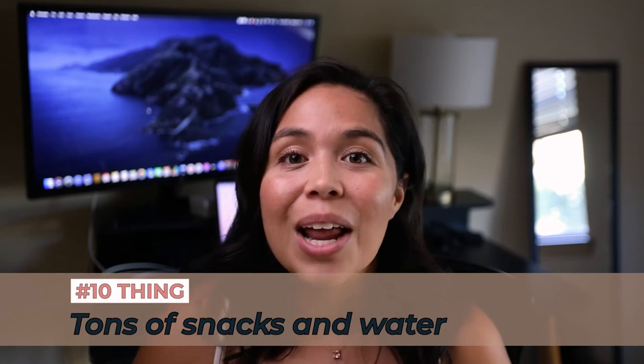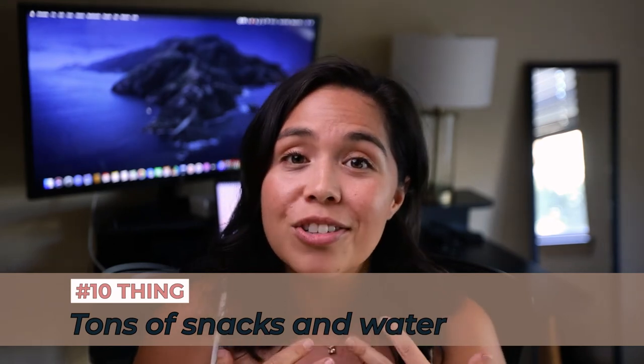Number ten — very important for all of you that get hangry out there — make sure you're packing tons of snacks and water. Water is the most important thing; we want to make sure you're hydrated throughout your entire day whether it's a wedding or elopement. It's the number one thing I find most of my couples tend to forget — to continue to hydrate all day long.